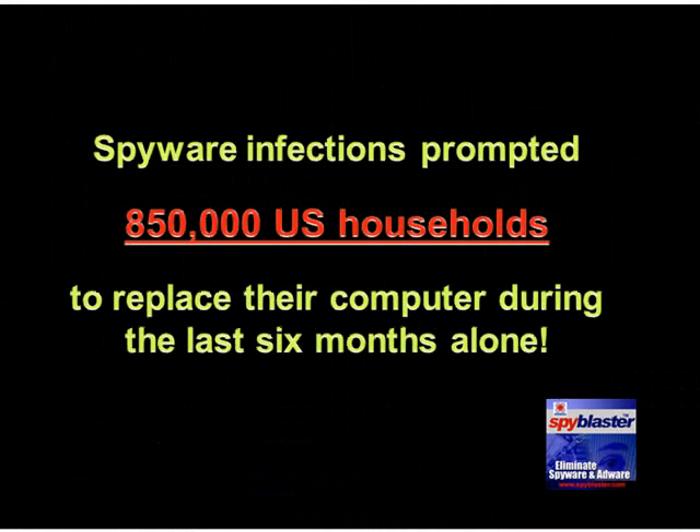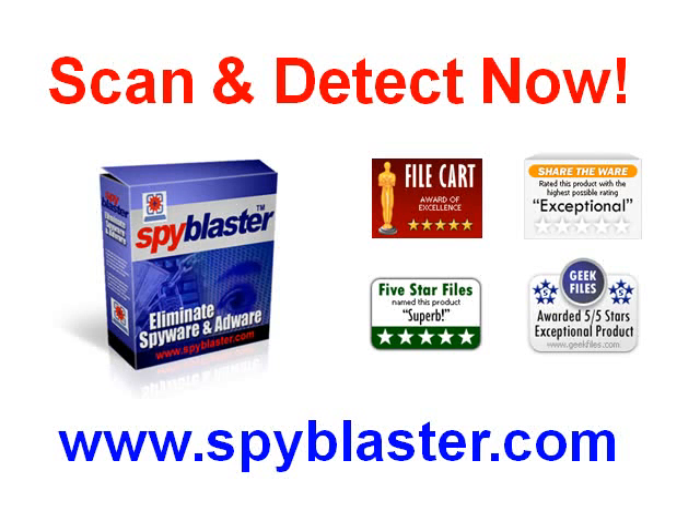Are you wondering if you have spyware attacking your system? According to Consumer Reports, spyware infections prompted 850,000 U.S. households to replace their computer during the last six months alone. Don't let this happen to you. Get protected now. Go to spyblaster.com right now to scan, detect, and remove spyware from your computer.